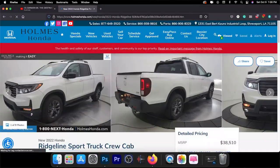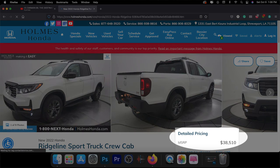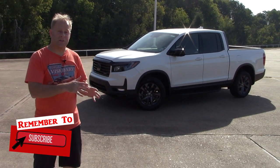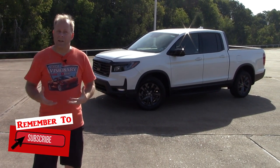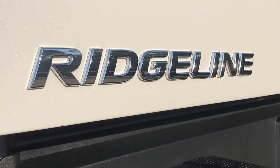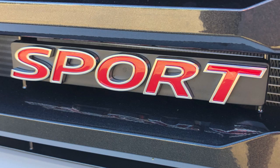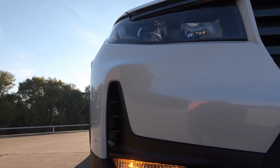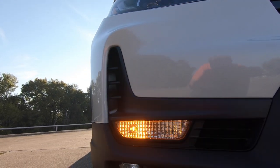The Ridgeline is kind of known as two different things. It's the car-like truck, because it rides so well thanks to the independent front and rear suspension. Driving down the road is quite different than the experience in most other trucks. Although this isn't a full-size truck — it's considered a mid-size truck — it still has all the features and functionality of a truck, and can tow up to 5,000 pounds.